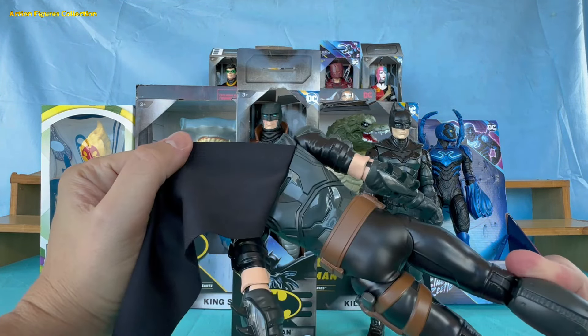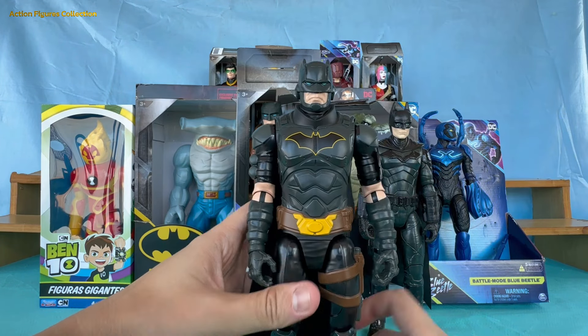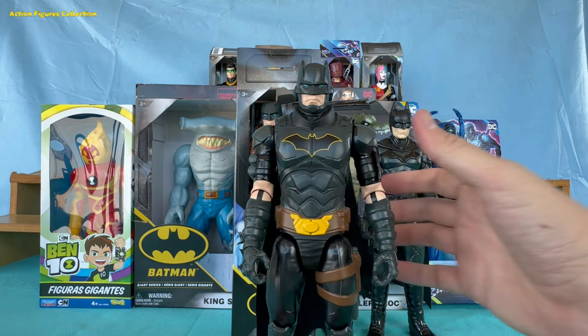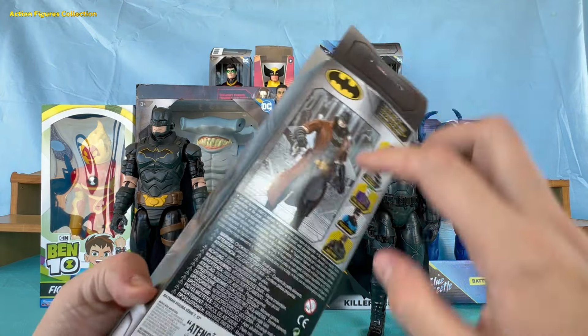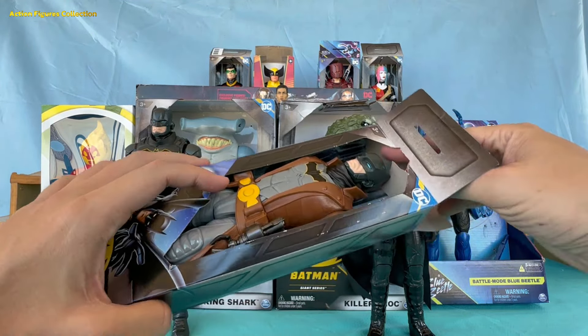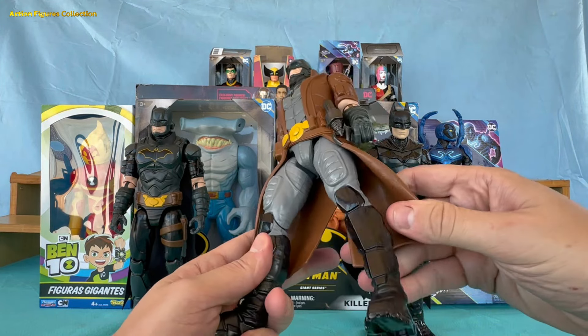And of course, Batman never leaves home without his utility belt — because you never know when you'll need a bat boomerang, or who knows, a bat snack. Now for the Batman who decided to add a little more style to his crime fighting. This Batman comes with a jacket that looks as ready for the runway as it does for the dark streets of Gotham.